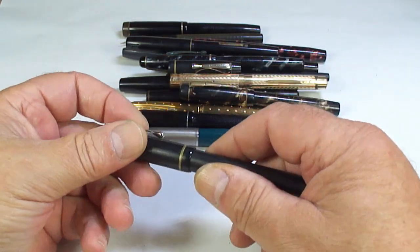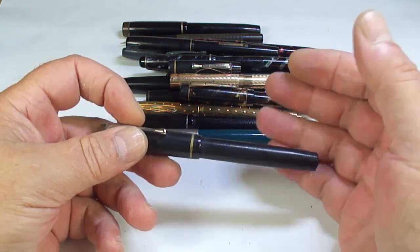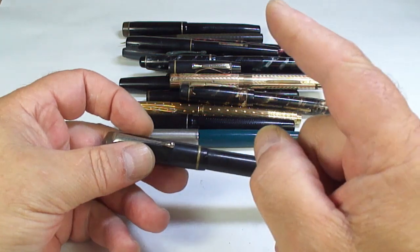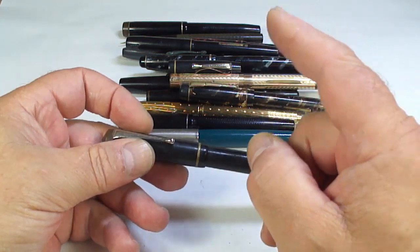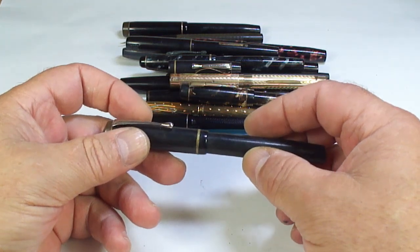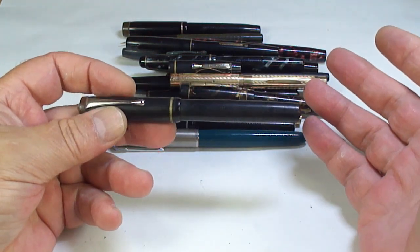Don't be shy — a lot of people think, 'I won't get in touch because the pen may have already been sold.' Yes, in some cases a lot of these will get sold very quickly. But some people think it's not worth getting in touch because it's already gone. If you don't ask, you don't know.